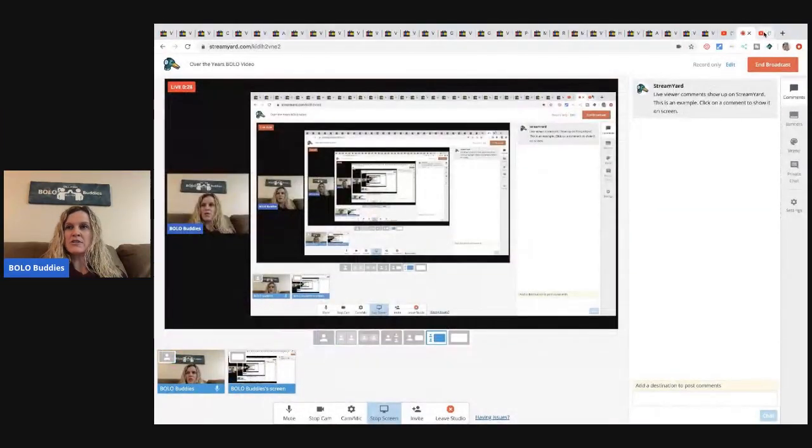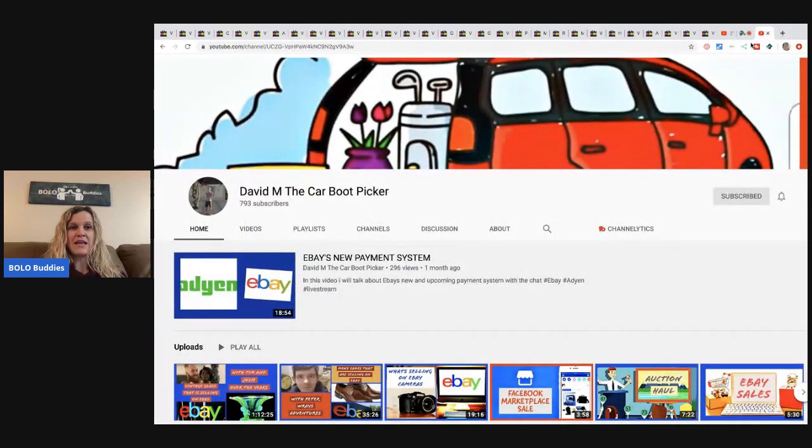Hey Bolo Buddies, thanks for watching. I have a featured seller video for you guys - Over the Years. They have awesome bolo items - be on the lookout for items you can buy low and sell high. I watched them today on David M the Car Boot Picker, he had a live show with them. It was excellent, lots of great info dropped in that video. Definitely go over and check out that live show.